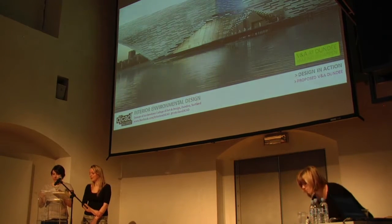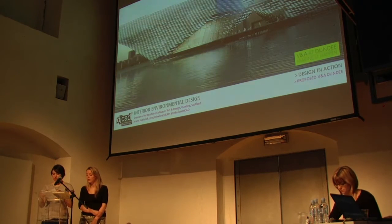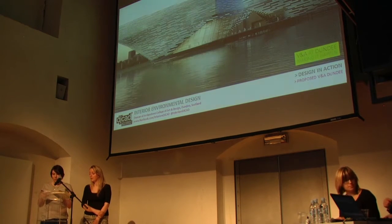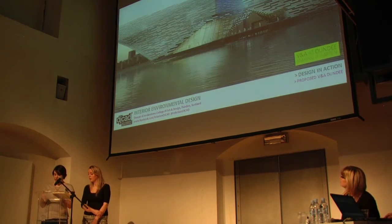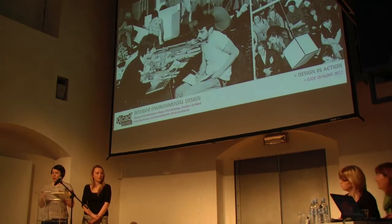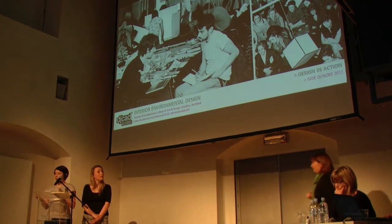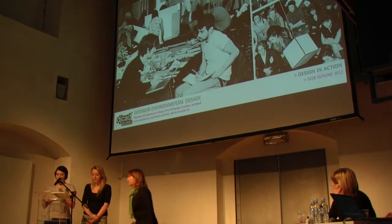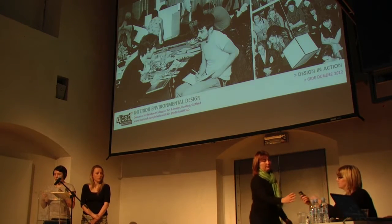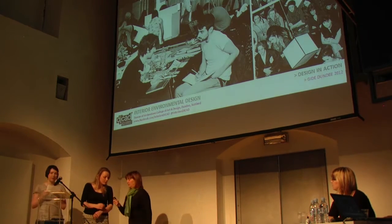Design in Action is an innovative scheme which encourages collaboration between creative education and the creative industry. Our brief at Duncan of Jordanstone for the Design in Action project was called Workplace 2030. Our challenge was to design a workplace of the future, either for a single discipline or a multiple discipline for one of the creative industries, which was innovative and challenged current workplace stereotypes.